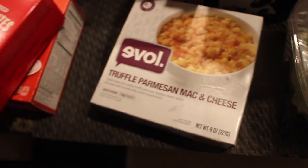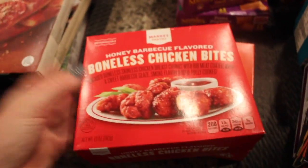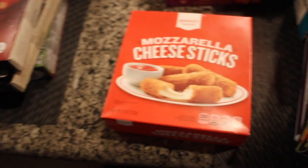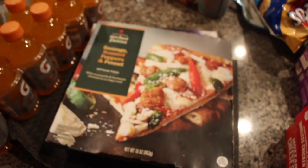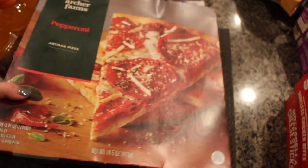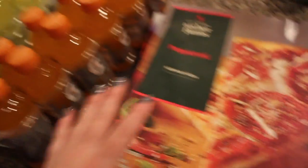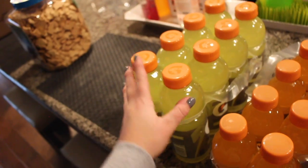I got some Lean Cuisine dinners for lunch on days I need something easy, and then some mac and cheese to try. I got these boneless honey barbecue chicken bites — really good — and some mozzarella sticks because I've been craving those. Two things of pizza poppers, three pizzas to keep in the deep freezer for weekend lunches, and then a thing of orange Gatorade and a thing of yellow Gatorade. That's it for Target!